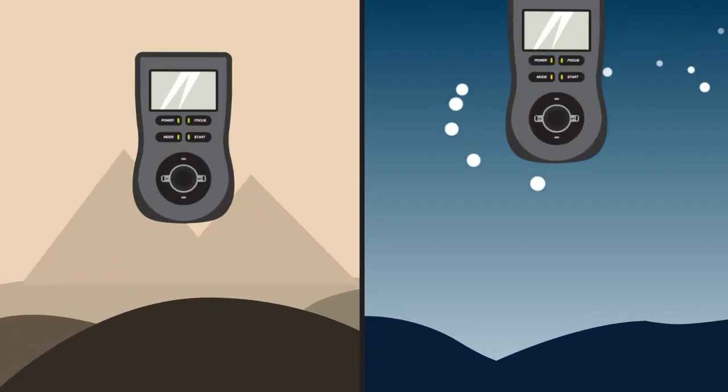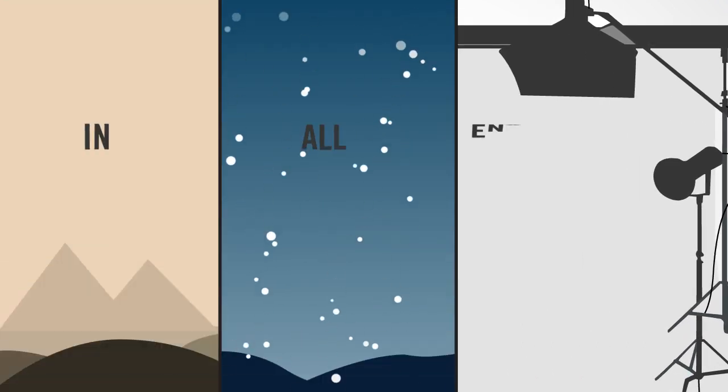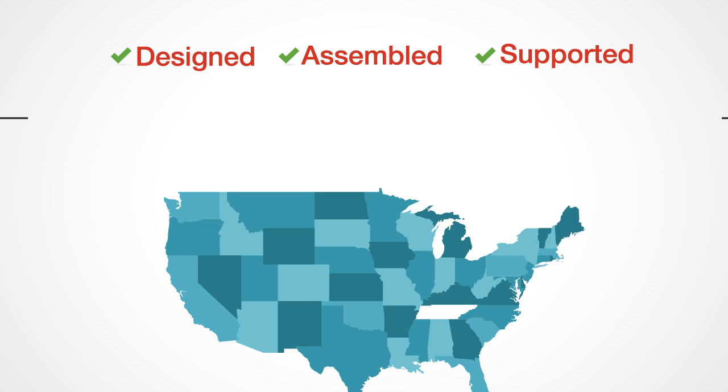From desert storms to arctic blizzards to Hollywood studios, the Promote Control allows you to realize your vision in all environments. So if you're serious about your photography, the Promote Control is for you. Designed, assembled, and supported in the USA.